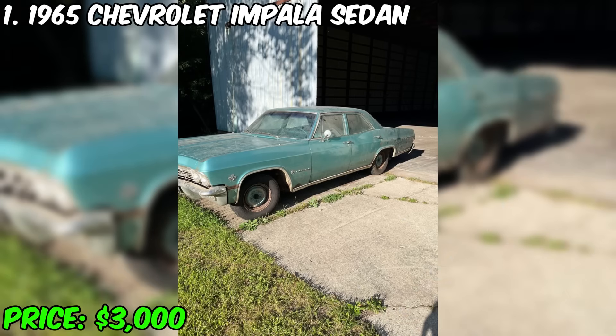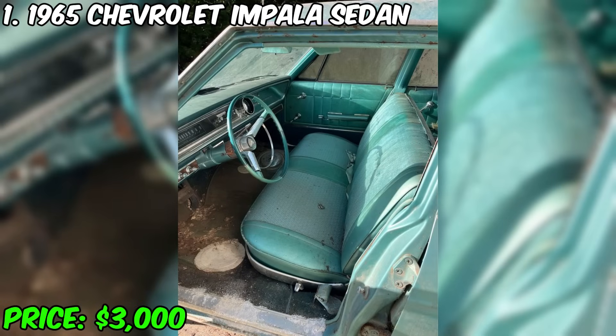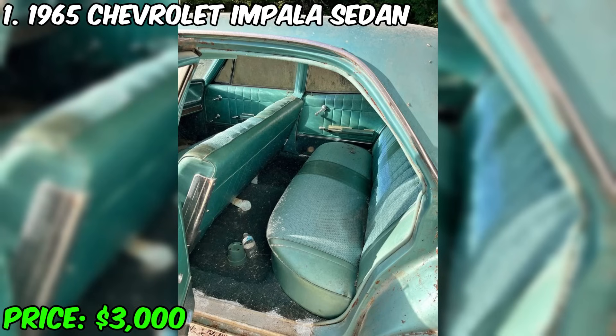Currently on sale is a 1965 Chevrolet Impala Palisadon 4D for $3,000. This car has a mileage of 27,000 miles and is equipped with an automatic transmission. The color of the body and interior is turquoise. The owner claims that this vehicle has been in his ownership since purchase and that there are no credit debts on it.